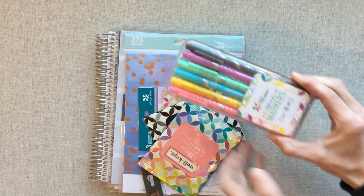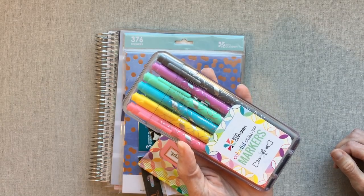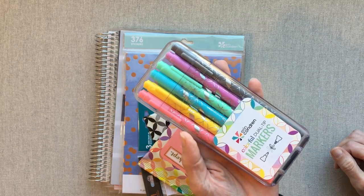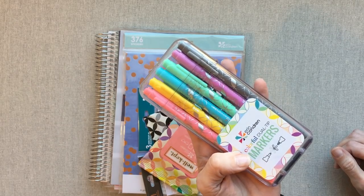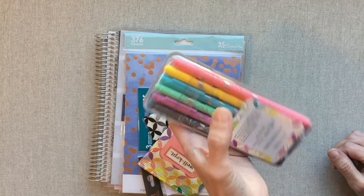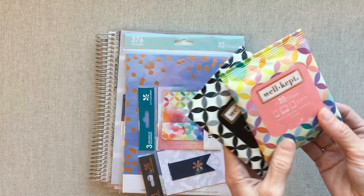A lot of these are for other people. I love my colorful dual tip Erin Condren markers, and my son, who is using his scribbles bullet journal for a lot of planning and journaling and has been enjoying that, has seen mine and asked if he could have some. So I got him some of these, and he's going to be using these. And then I got some more Well-Kept wipes.